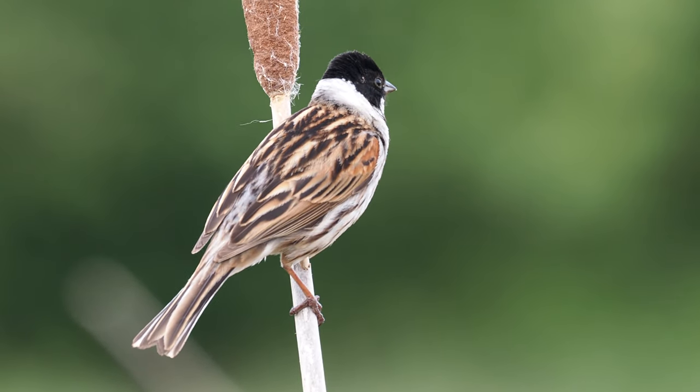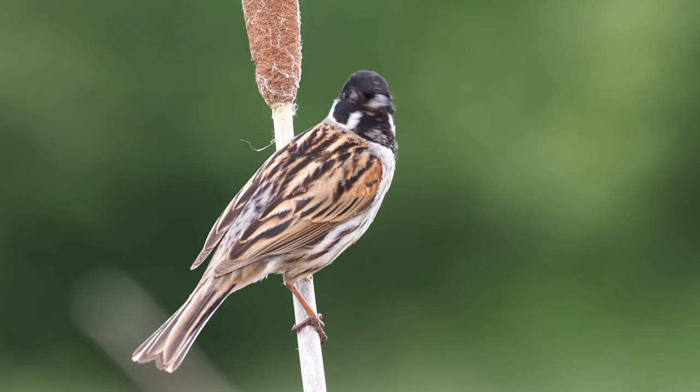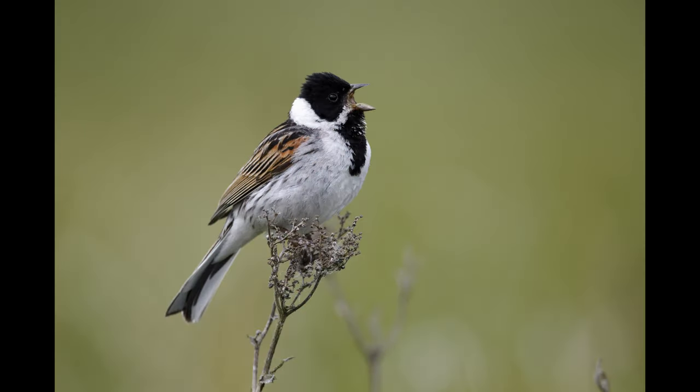I'll just finish off with a series of still pictures that I've taken in the same field over the last few years, on different perches that I've provided for the bird.